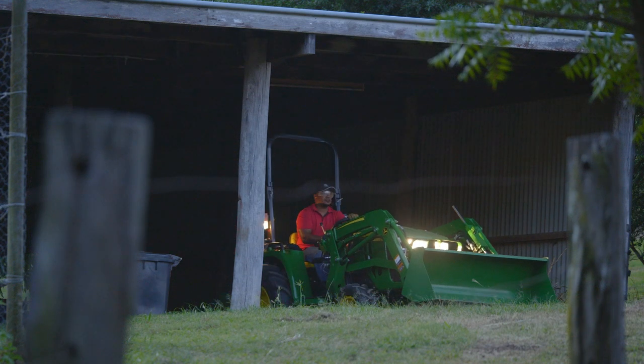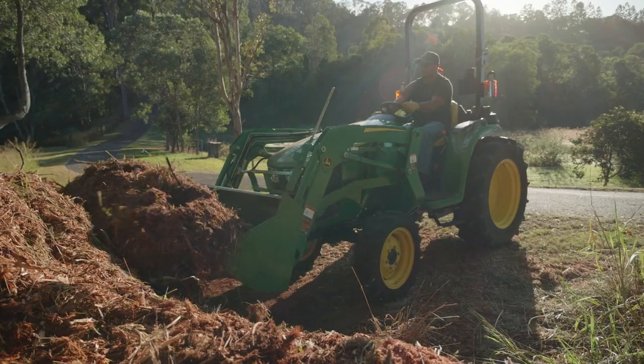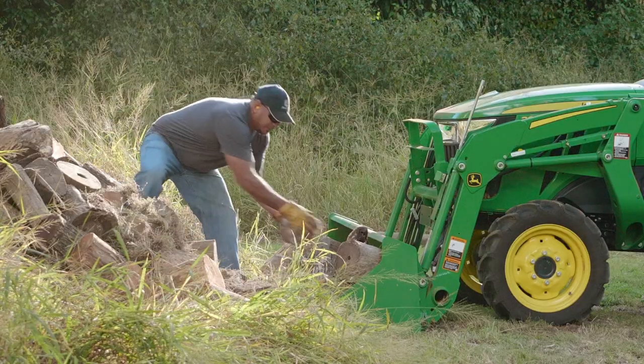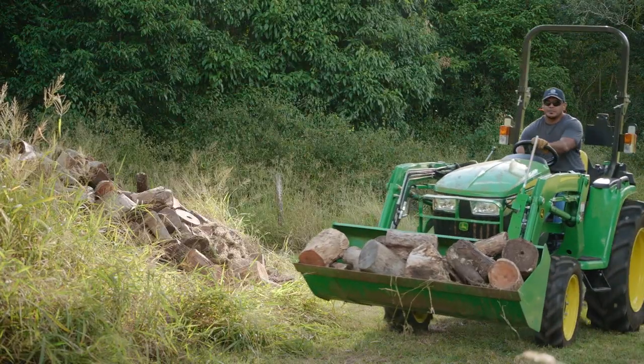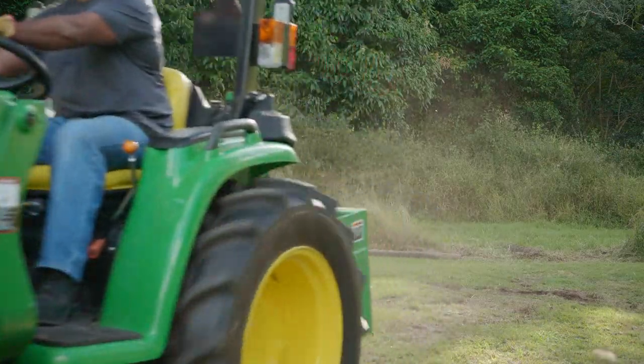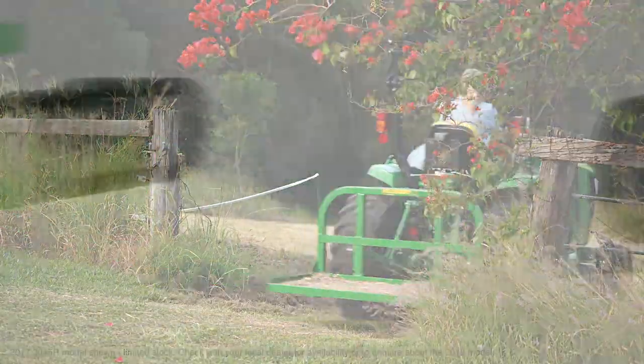John Deere's three family of compact utility tractors are powerful and versatile workhorses that are built tough and ready to tackle all your heavier landscaping, yard work and small farming jobs. The value spec 3038E gives you loads of power and features for its class, and the 3045R is packed with premium benefits to make life easy.